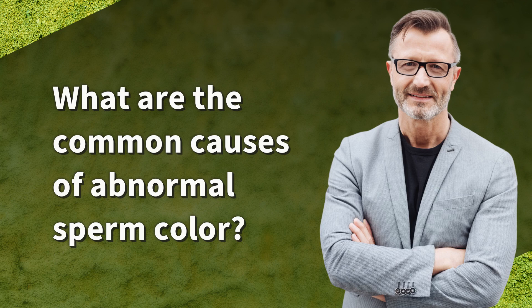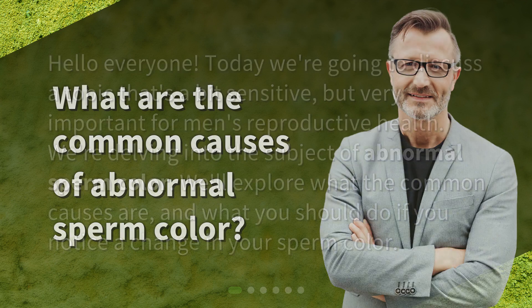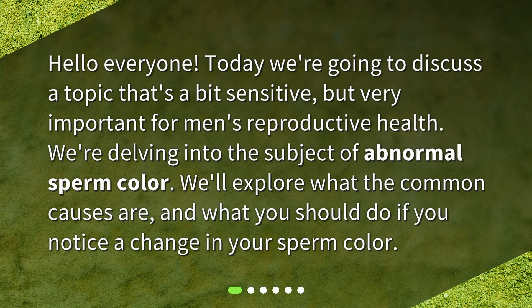What are the common causes of abnormal sperm color? Hello everyone! Today we're going to discuss a topic that's a bit sensitive, but very important for men's reproductive health. We're delving into the subject of abnormal sperm color. We'll explore what the common causes are and what you should do if you notice a change in your sperm color.